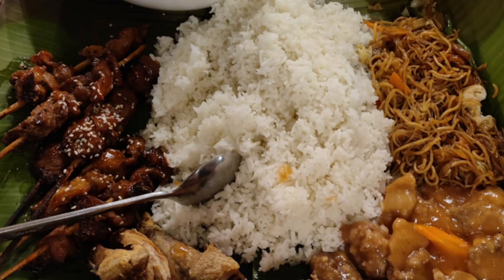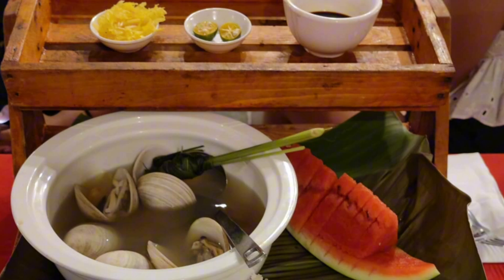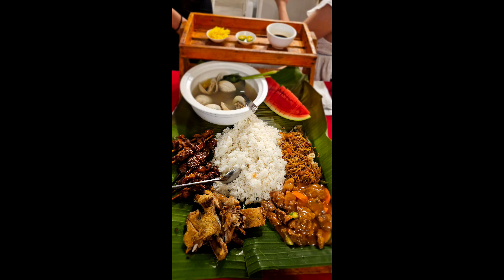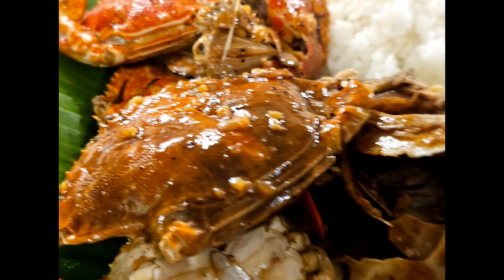And we had a beautiful buffet for dinner. It's so yummy, especially the clam soup. I like the BBQ chicken and the pancit too.